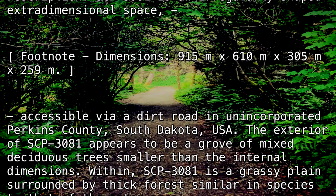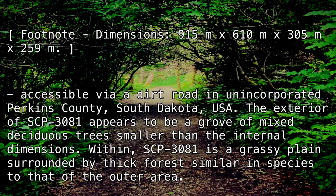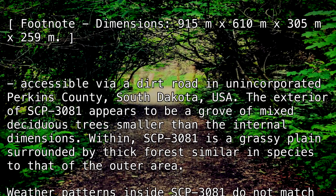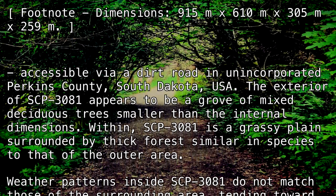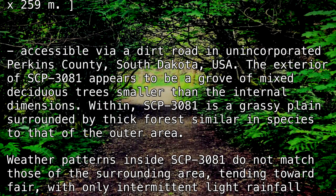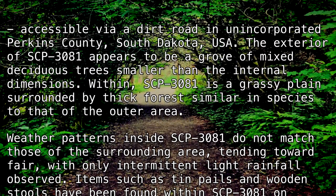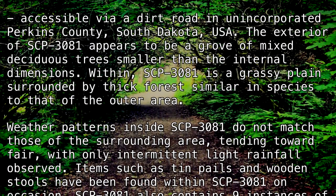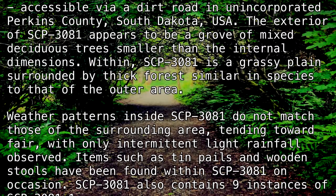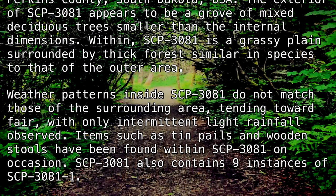Within, SCP-3081 is a grassy plain surrounded by thick forest, similar in species to that of the outer area. Weather patterns inside SCP-3081 do not match those of the surrounding area, tending toward fair, with only intermittent light rainfall observed. Items such as tin pails and wooden stools have been found within SCP-3081 on occasion.